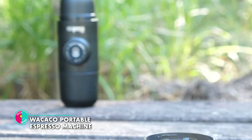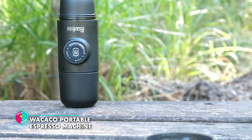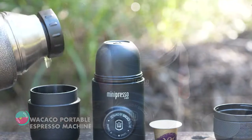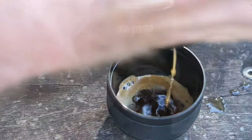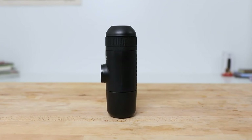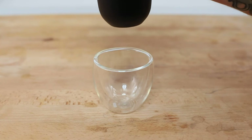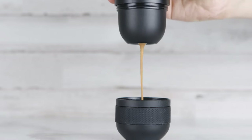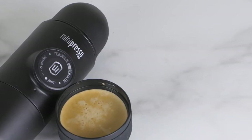Wokeco Portable Espresso Machine. This remarkable device shatters expectations by operating entirely without electricity — no cords, no power outlets, just pure coffee-making prowess in the palm of your hand. With its hand-powered design, you have the freedom to brew your perfect espresso anywhere, anytime.